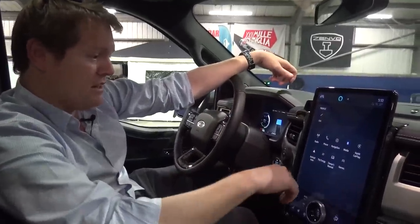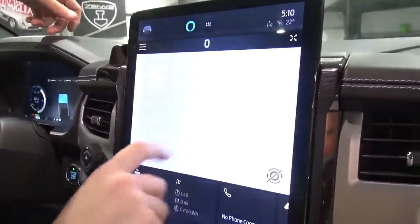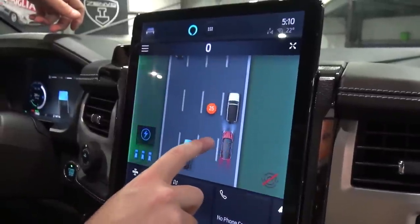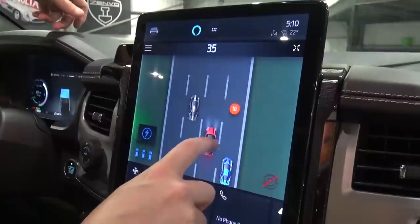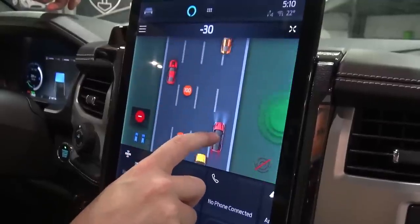In addition to that, you also have games, tiles, all sorts of things that you can play. The lane change game, for example — you're kind of driving up the screen, dodging other vehicles. As I say that, I've obviously got a Ford GT over my shoulder.